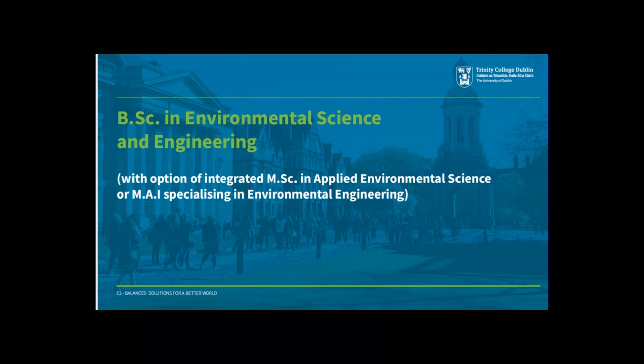This new flagship course in environmental science and engineering aims to provide students with the skills and knowledge needed to address these most pressing challenges facing society.